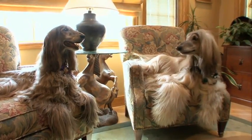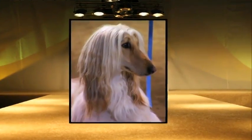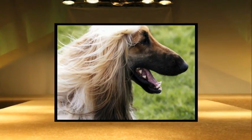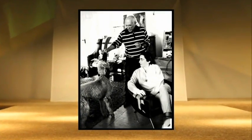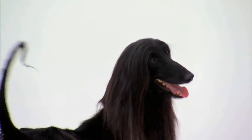Today this breed has become a luxurious pet in America and Europe because of his aristocratic beauty. Afghans are definitely sort of like the runway supermodel of the dog world. This cover canine has been featured in print, film, and television, even inspiring Picasso to create his untitled sculpture molded after one of his own beloved Afghan hounds.